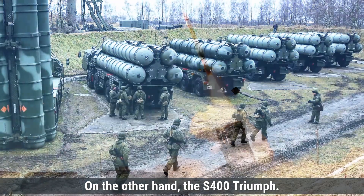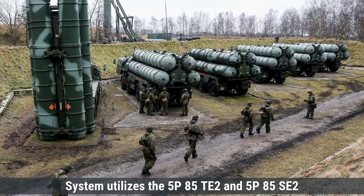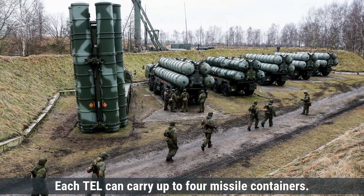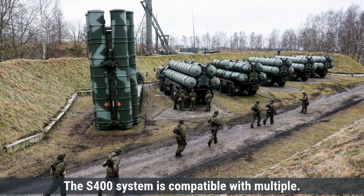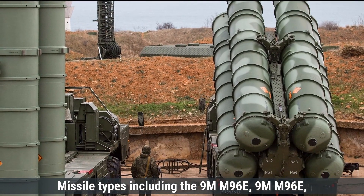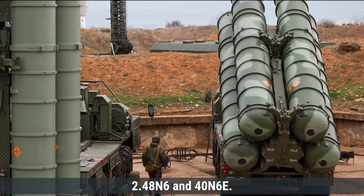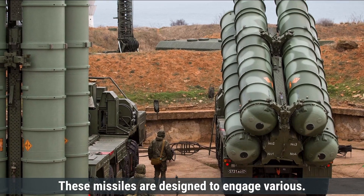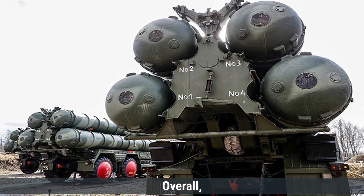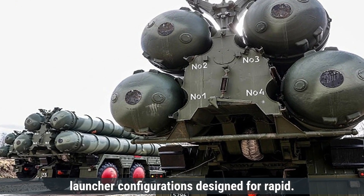The S-400 Triumph system utilizes the 5P85TE2 and 5P85SE2 transporter erector launchers, which are vehicle-mounted units providing high mobility. Each TEL can carry up to four missile containers. The S-400 system is compatible with multiple missile types, including the 9M96E, 9M96E2, 48N6, and 40N6E, designed to engage various targets from aircraft to ballistic and cruise missiles at different ranges and altitudes. Overall, both the Patriot and S-400 systems feature mobile launcher configurations designed for rapid deployment.